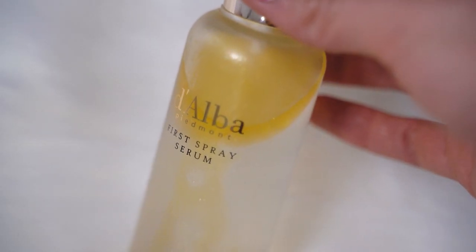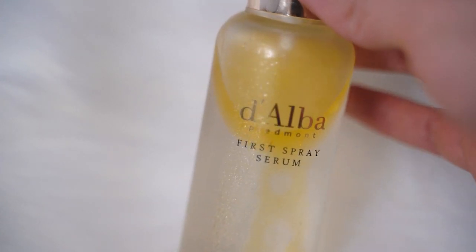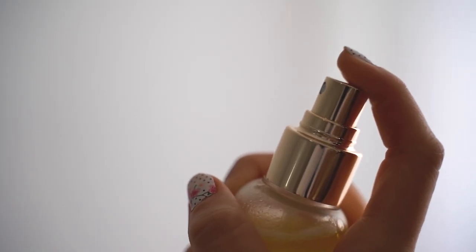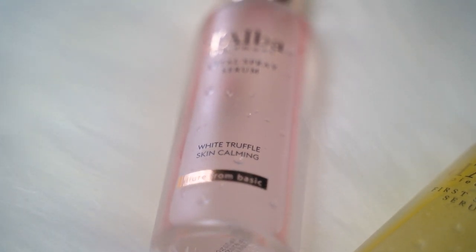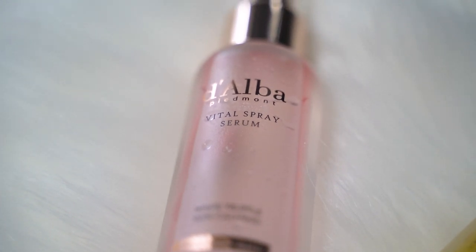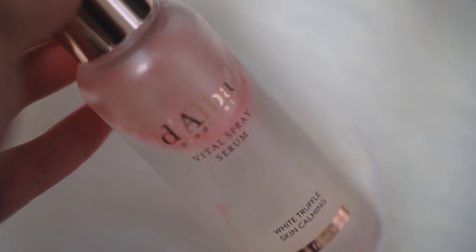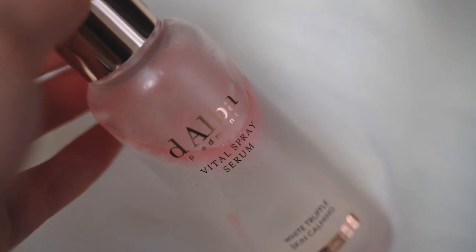It says that the White Truffle Spray is a bi-phase avocado oil layer and water-based white truffle extract infused with rich anti-aging properties that can be refreshed and used under or over makeup for glowing skin anytime, anywhere. And then the other serum they sent me is the Vital Rose Spray Serum. This one is a bi-phase rose and cherry blossom oil layer and water-based white truffle extract infused with rich, soothing, and anti-aging properties that can reduce the appearance of redness while hydrating and softening the skin — so it helps if you have redness, rosacea, or sensitive skin.